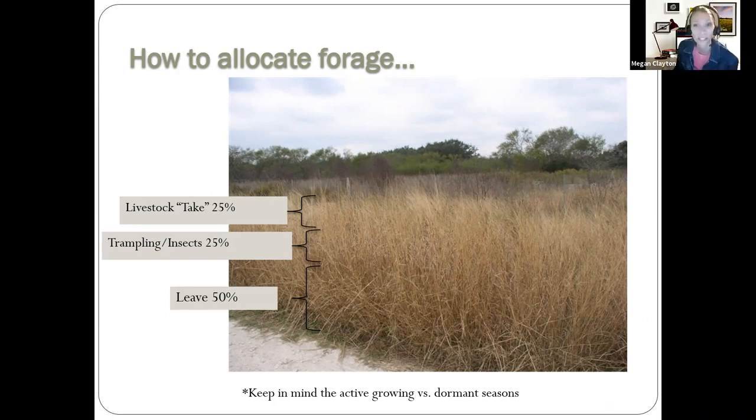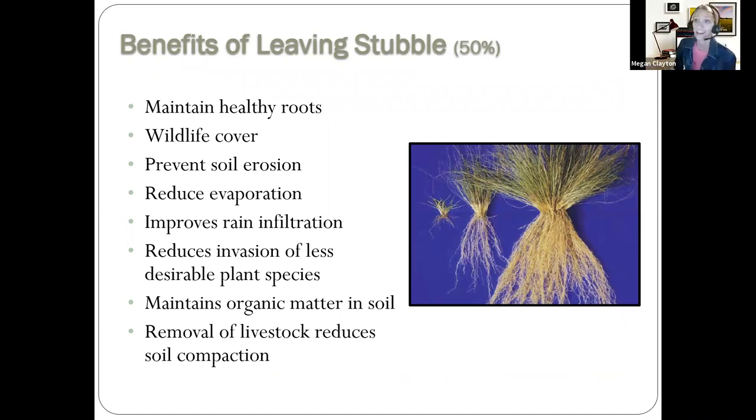You might be wondering what that 50% is for. Study after study has given good reasons to leave that 50% stubble. The first thing is to maintain healthy roots. Plants on your property are at varying levels of interest to cows — they have 'ice cream plants' that are higher in nutrition and more digestible. Those are the ones they'll graze first. Cows will go out, graze the grass, and once that grass starts to regrow, they'll go back and graze that same grass again because they like it.